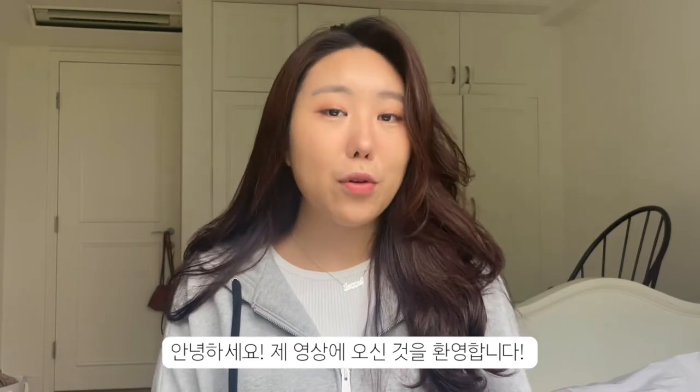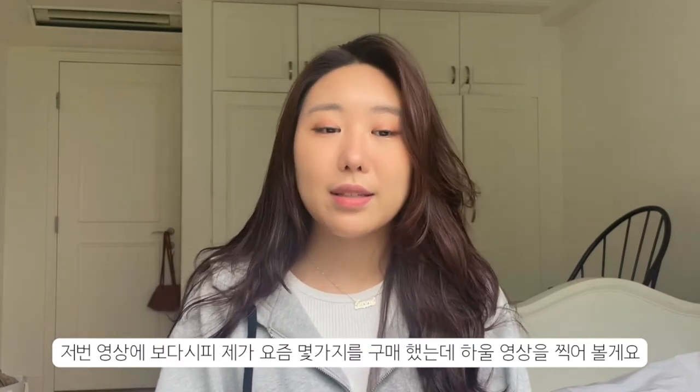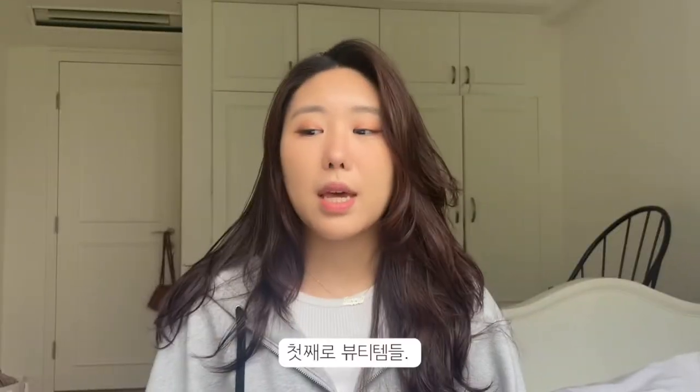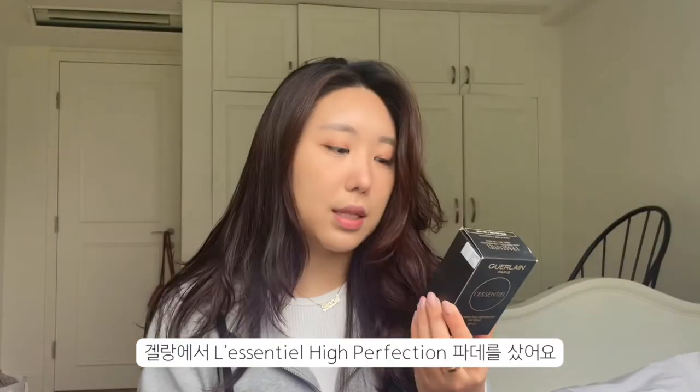Hey guys, welcome back to my channel! Today I have a really cool video for you — as I mentioned in my last video, I purchased a couple of things and I wanted to film a haul video. So without further ado — I hate long intros — let's get started!